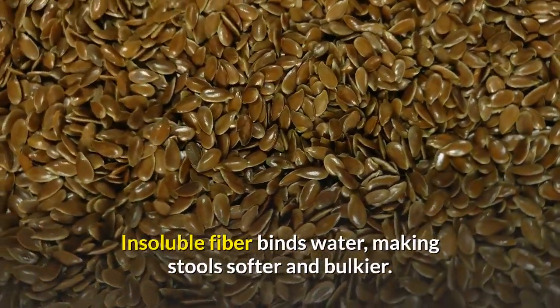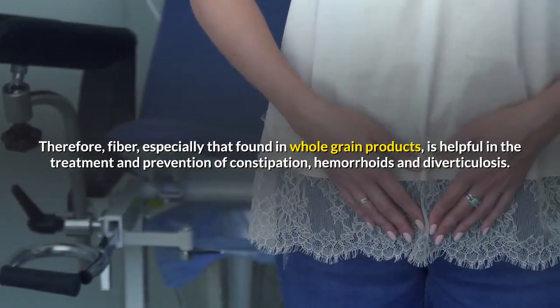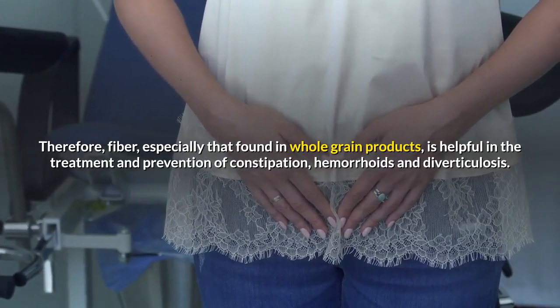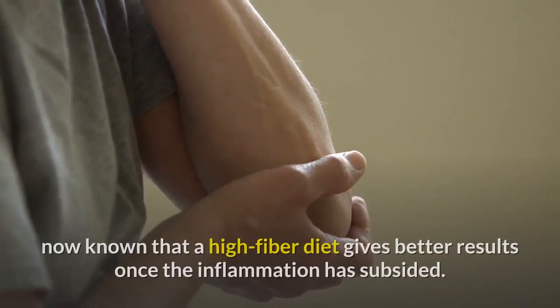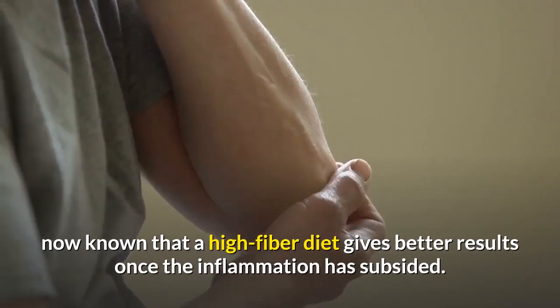Insoluble fiber binds water, making stools softer and bulkier. Therefore, fiber, especially that found in whole grain products, is helpful in the treatment and prevention of constipation, hemorrhoids and diverticulosis. Diverticula are pouches of the intestinal wall that can become inflamed and painful; it is now known that a high-fiber diet gives better results once the inflammation has subsided.